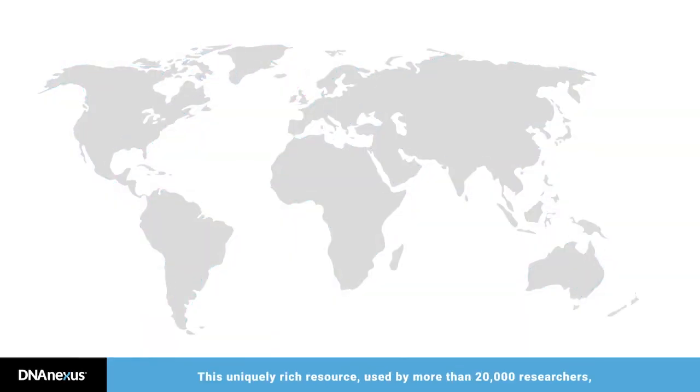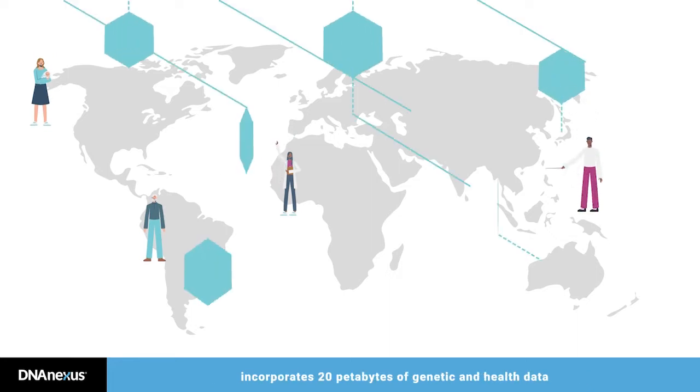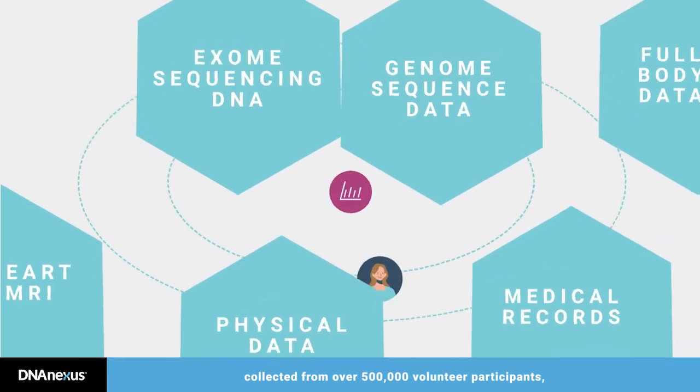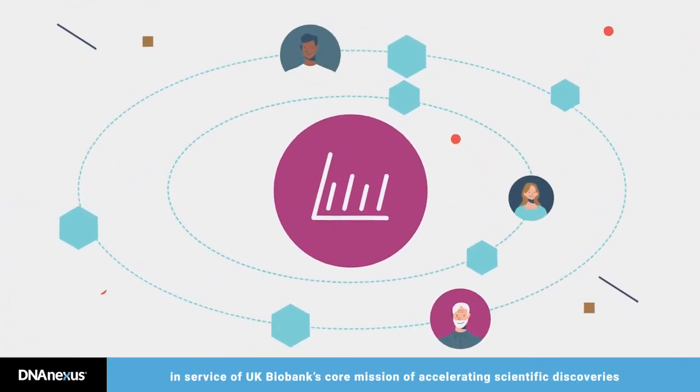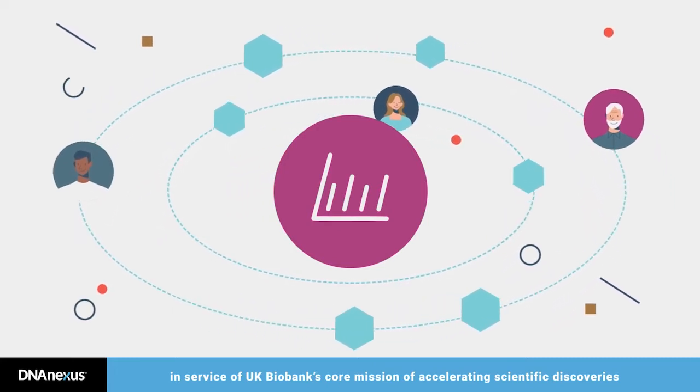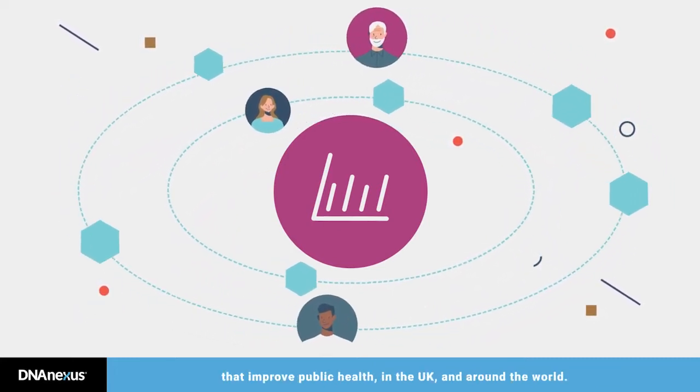This uniquely rich resource, used by more than 20,000 researchers, incorporates 20 petabytes of genetic and health data collected from over 500,000 volunteer participants, in service of UK Biobank's core mission of accelerating scientific discoveries that improve public health in the UK and around the world.